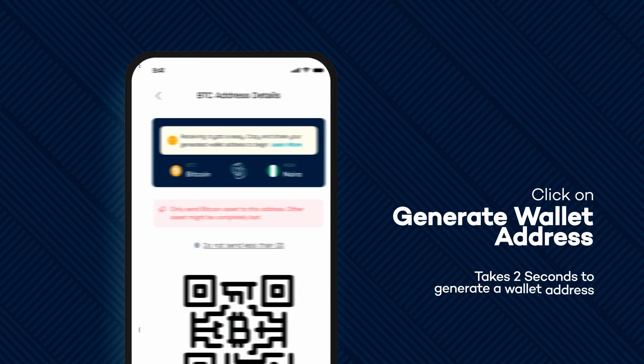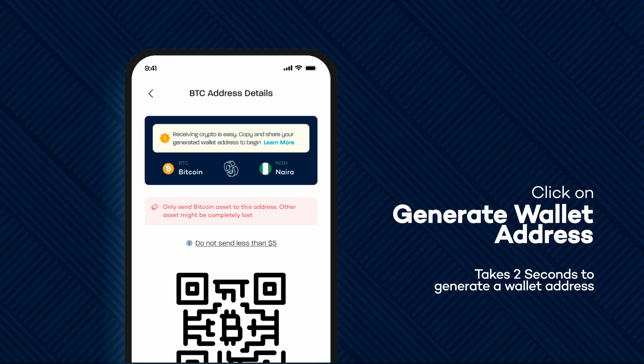In about two seconds, you will be told that your wallet address has been successfully generated. Copy your Bitcoin wallet address and paste it to the sender.